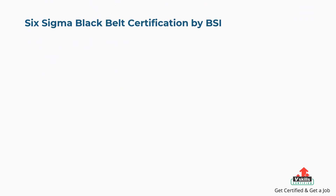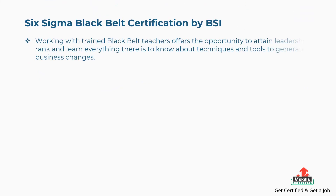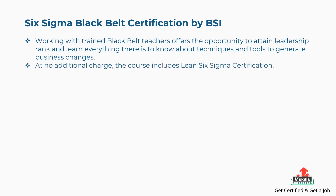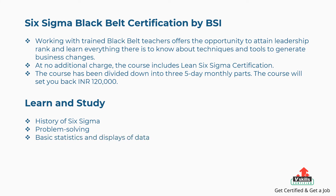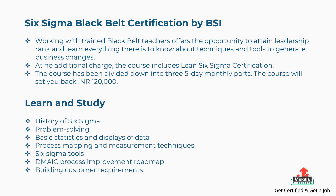Eighth is Six Sigma Black Belt Certification by BSI. Working with trained Black Belt teachers offers the opportunity to attain leadership rank and learn everything about techniques and tools to generate business changes. At no additional charge, the course includes Lean Six Sigma Certification. The course has been divided into three five-day monthly parts and costs 120,000 Indian rupees. Concepts covered include history of Six Sigma, problem solving, basic statistics and data displays, process mapping and measurement techniques, Six Sigma tools, the DMAIC process improvement roadmap, and building customer requirements.